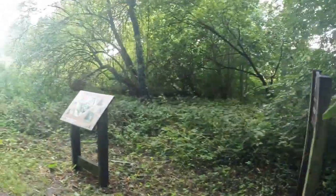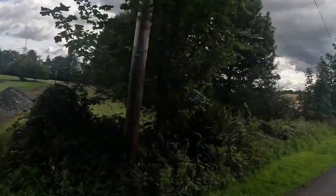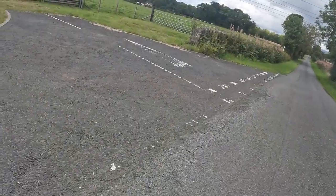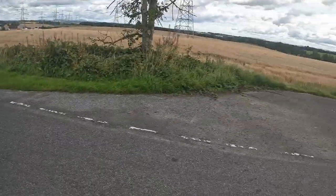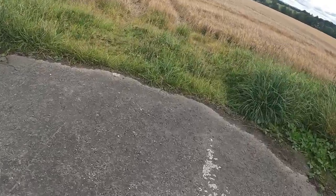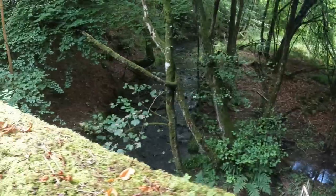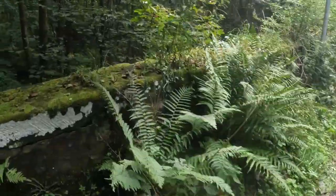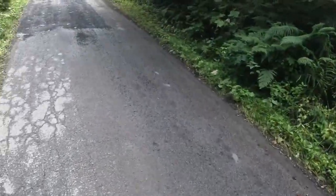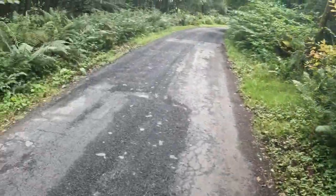Right, this is us coming out of Clain Country Park, turning right — nice and quiet a little bit. That'll be the Torr Burn, the burn of the Torwood area.